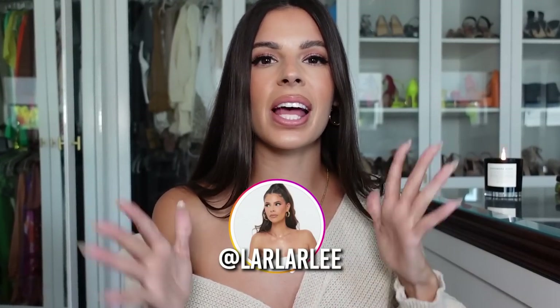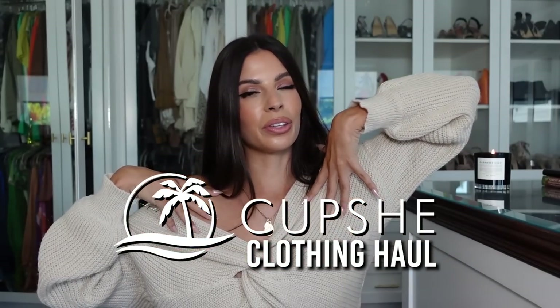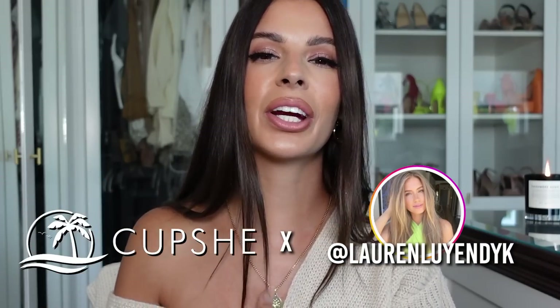Hey guys, welcome to my channel! Today I have a massive clothing haul from CupShe for you, including the top I'm wearing right here. They also did a collab with Lauren Luyendyk, and I have a ton of her pieces. It's very 'life of the party' vibes — a lot of pieces you can wear cozy at home, like this gorgeous fall sweater, but also party girl vibes stuff you can wear out, as well as cozy cute things for the holidays.